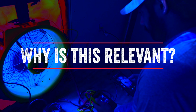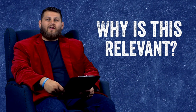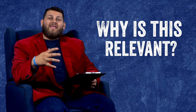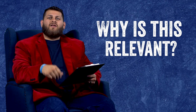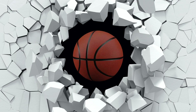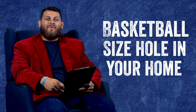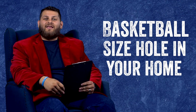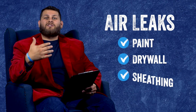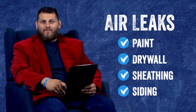You may be asking yourself why is this relevant to me? I close my doors, I close my windows, I don't feel drafts around the house — my house is fine. Well if you consider this: the average house, if you were to add up all the crevices and penetrations throughout the building envelope, you would have about a basketball-sized hole in the side of your house. You would be surprised how many nooks and crannies air can get in and out of — yes, through the paint, through the drywall, through the sheeting, through the siding. We see that in almost every single house we come across.